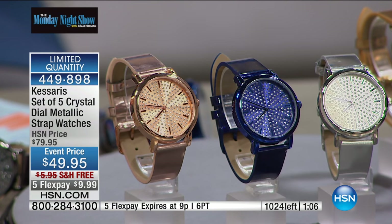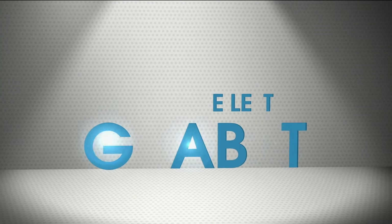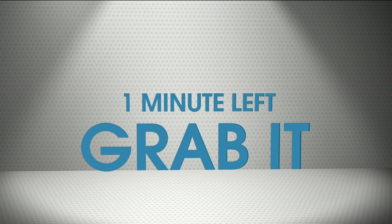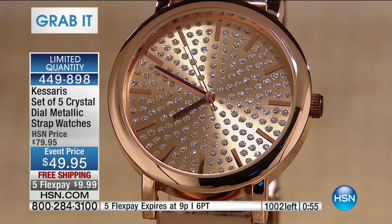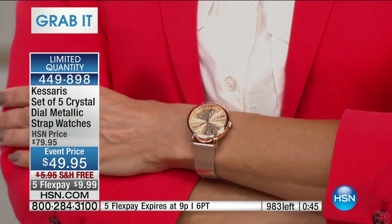And then last but not least — we're about to hit 60 seconds, everybody. Here is your rose. The rose is obviously in fashion, in vogue — it is the perfect partner to any outfit. In 60 seconds, the offer goes away, the flex pay goes away, the free shipping goes away, and the $30 discount goes away.